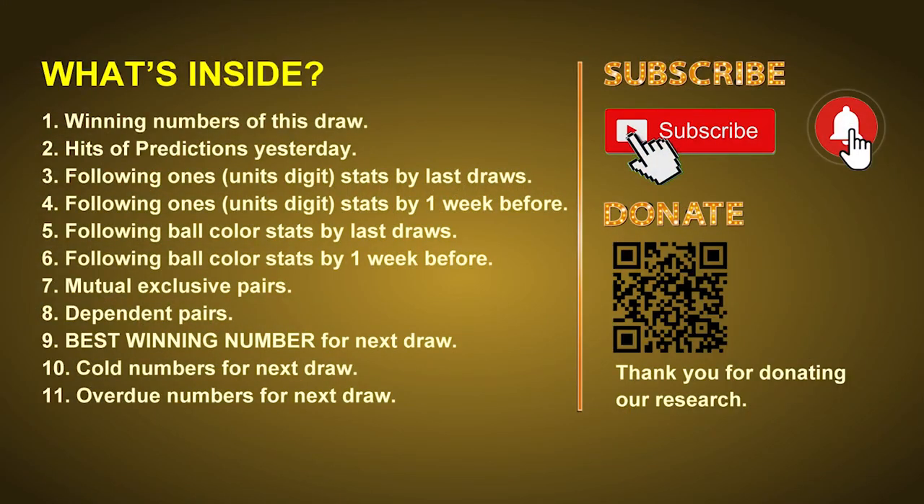Good afternoon, my friends. Welcome to UK 49's Lunchtime Club, where we share statistics and probability of UK 49's lunchtime winning numbers and maybe give you some inspiration for numbers of the next draw. Please like, share, and subscribe to our channel if you like it, and don't hesitate to leave us comments. In this video, we will tell you the draw result today and review hits of predictions we made yesterday, then do some math to find out the best ball color and best winning numbers for next draw, along with tips on mutual exclusive pairs, dependent pairs, cold numbers, and overdue numbers.